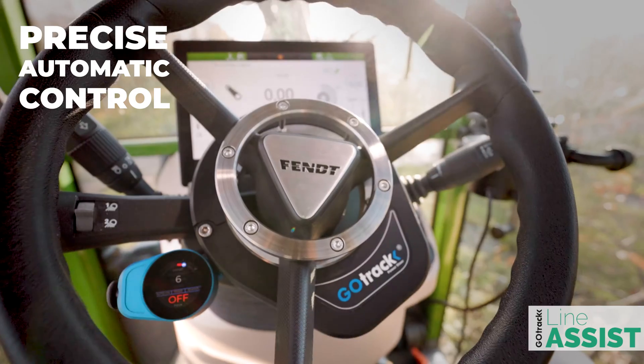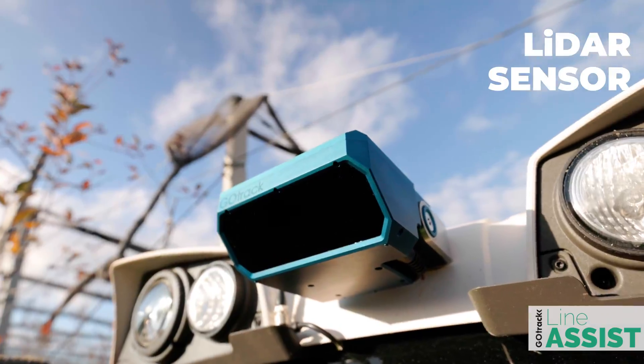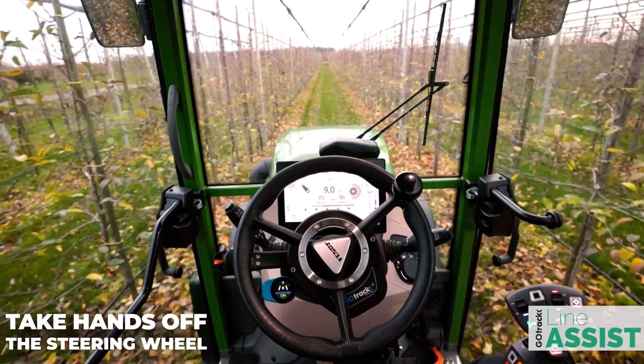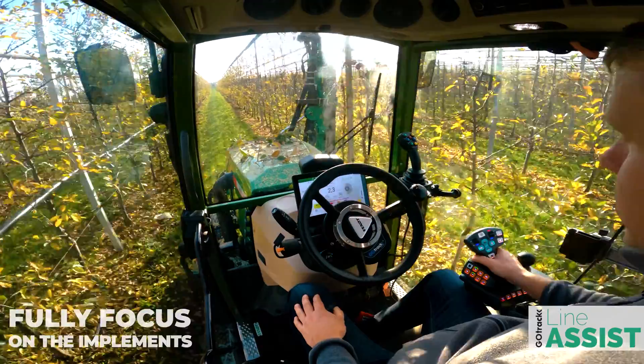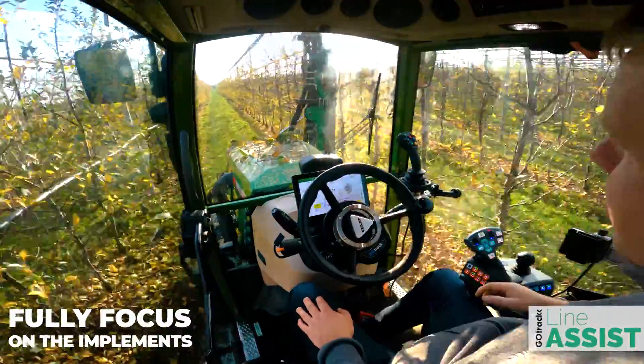GoTrak Line Assist Pro is a high-precision automatic steering system based on LiDAR technology. Line Assist Pro takes care of driving straight in rows, allowing the driver to take hands off the steering wheel and fully focus on the implements.